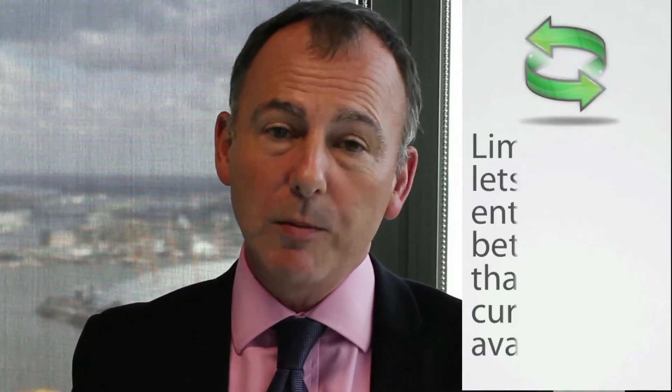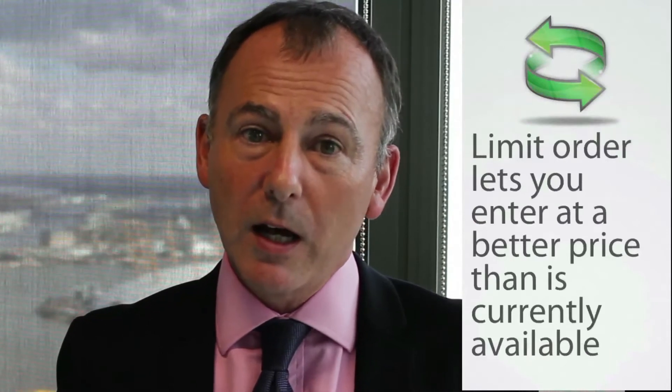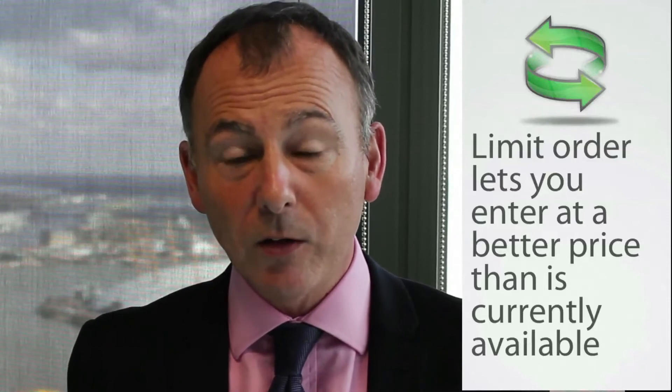A limit order is typically where you want to enter a market at a better price than currently exists in the market. So you're waiting for the market to either fall down to a lower level, where you would buy, or rise up to a higher level, where you would sell.